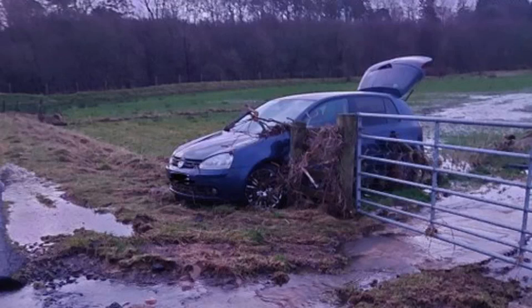Emergency service crews rescued two people just in the nick of time after their car was swept from the road and pinned to a metal gate by a torrent of flood water. Specialist fire crews waded into the fast-flowing water in the Scottish borders as Storm Dennis lashed down to save the pair from the extremely dangerous situation after a river had burst its banks.